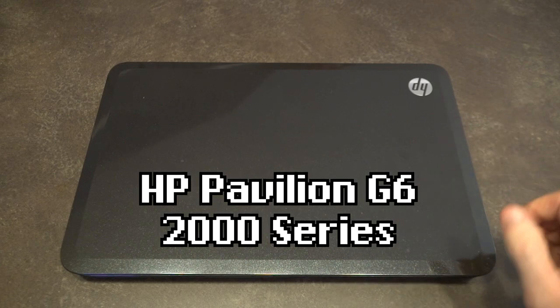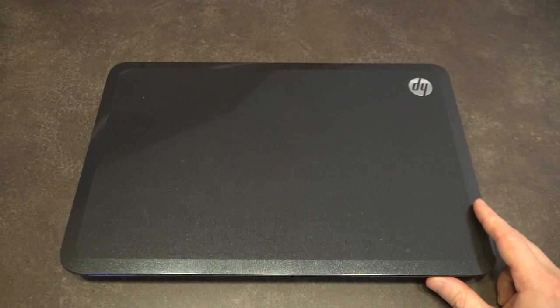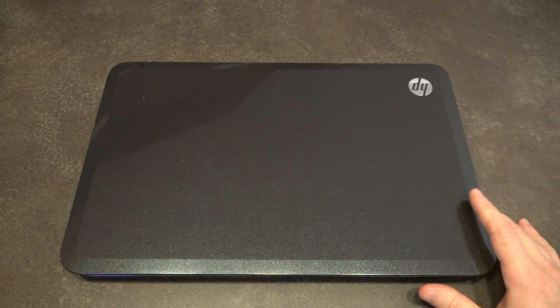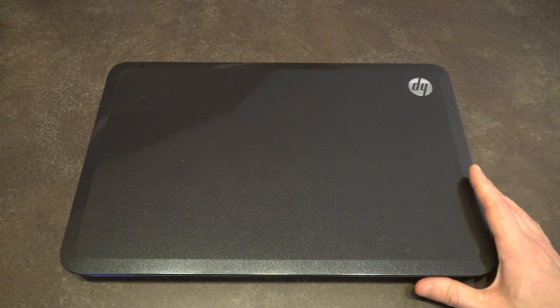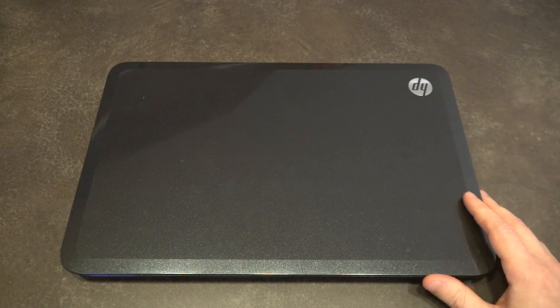The G series line is one that I've had a fair bit of experience with, as quite a few people that I know have bought these because of their affordability and availability, especially at big box retail stores. What these essentially offered was a good balance of affordable dedicated GPUs, very often coupled with AMD processors.